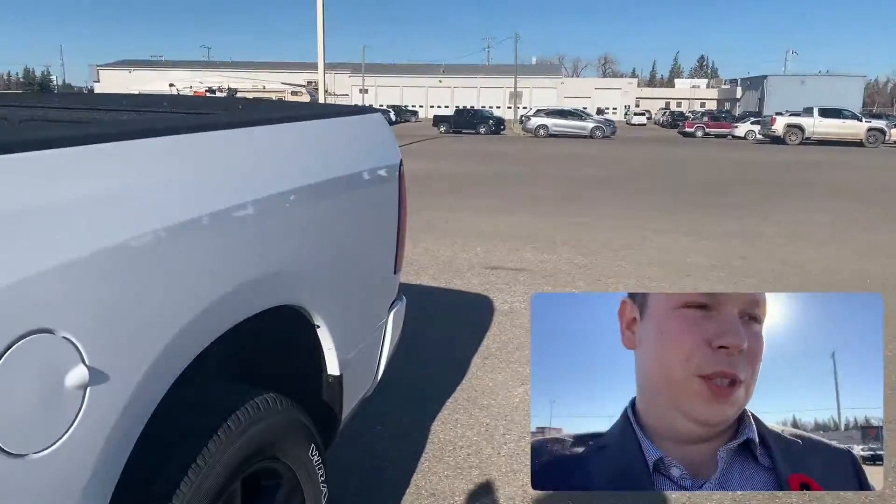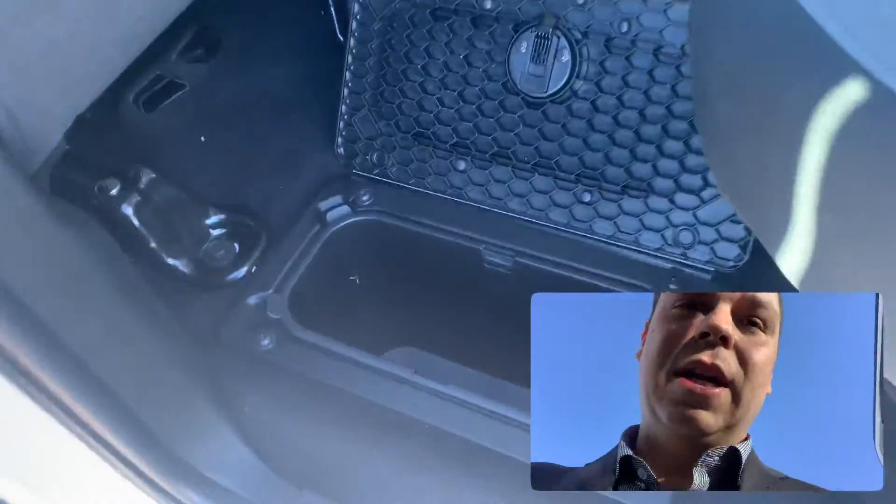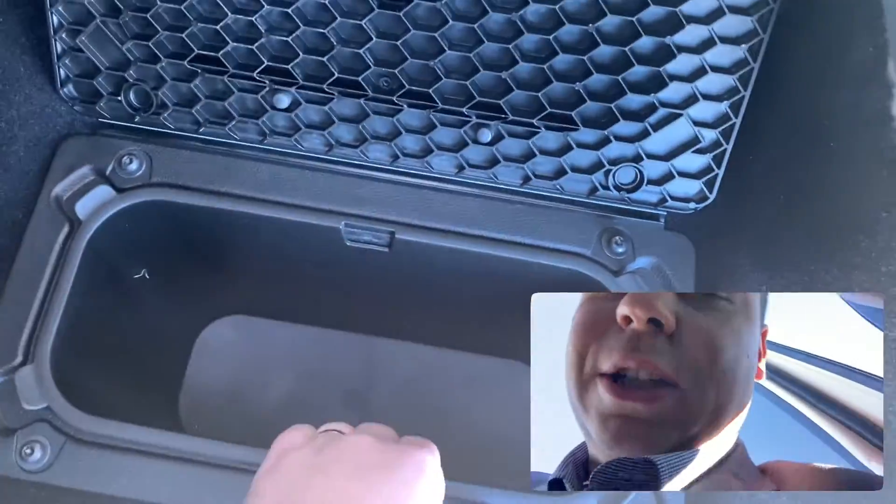What I really love about these trucks is your back seat. You have some storage underneath there so you can put tow straps, your hitch, your ball — anything like that that you would need in your truck. And then you also have these rear under-seat storage compartments. These are waterproof, so you can actually take them out and dump them out and put them back in.